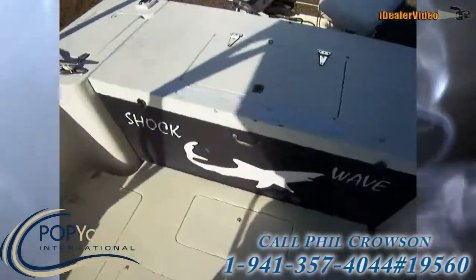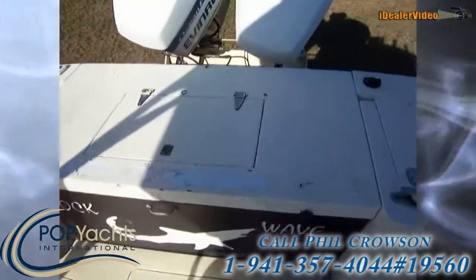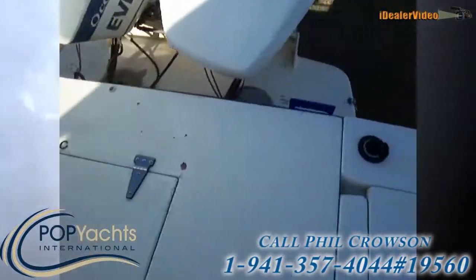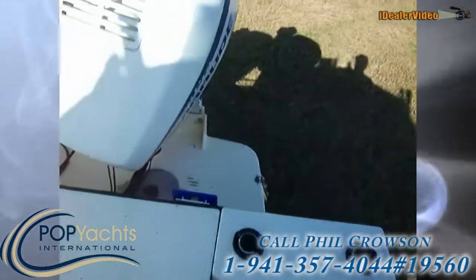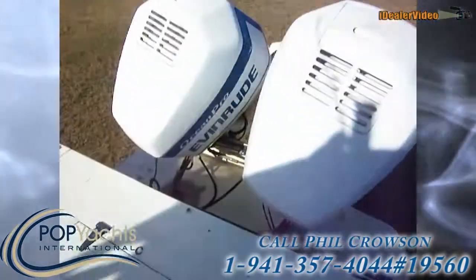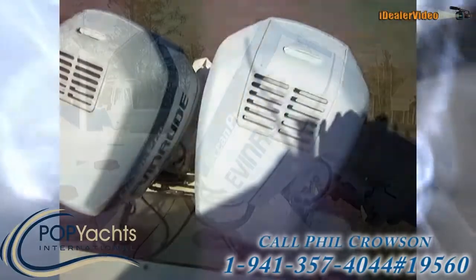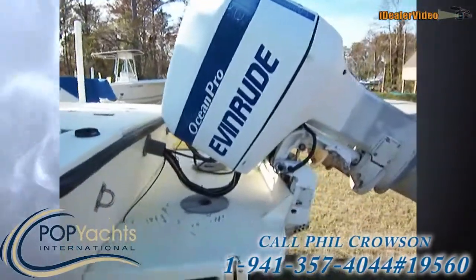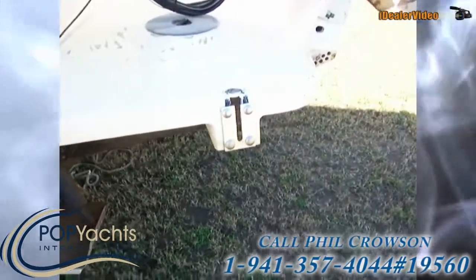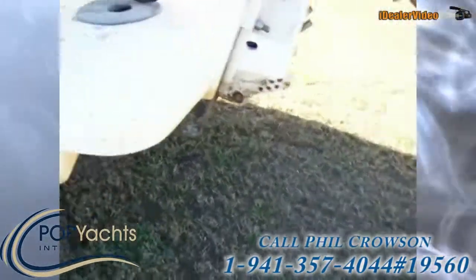This is called the Shock Wave — this is a Mako. You've got a nice platform on the back with the engine mounts; it's solid aluminum. There's also room for a swim ladder right there, and like I said, it's aluminum.